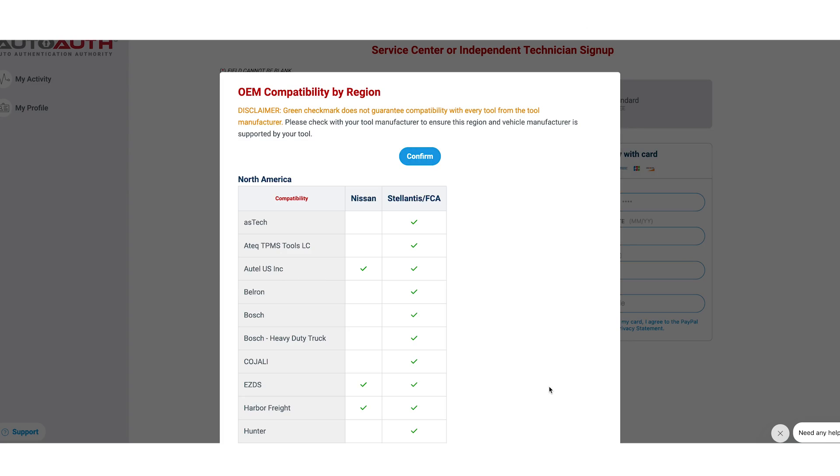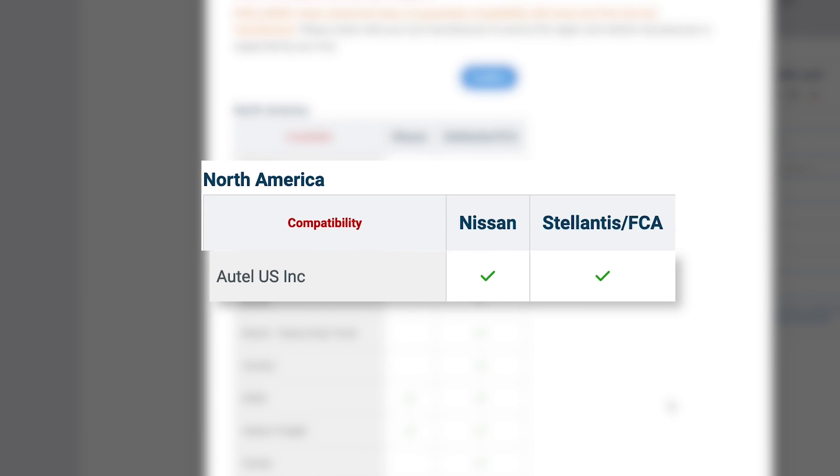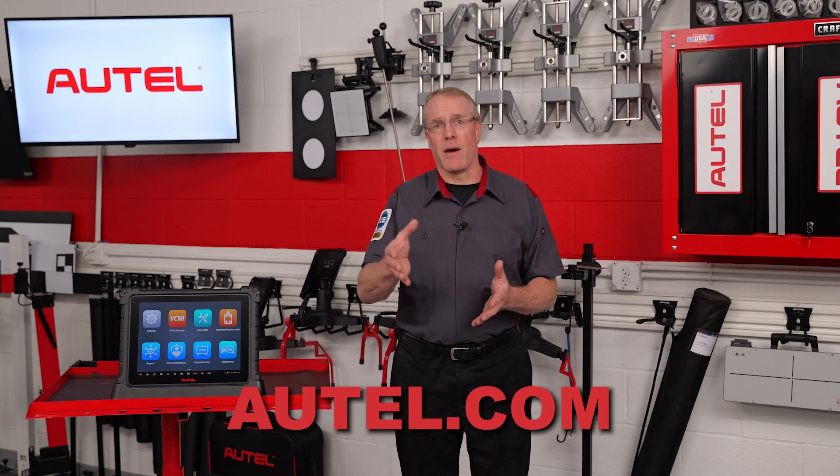All Autel tablets can be registered with AutoAuth and used on these late model Stellantis and Nissan vehicles. More automakers are starting to implement security modules in their new vehicles, so the next time you're in the market for a scan tool, ensure it's authorized to work on the vehicles that come into your shop.